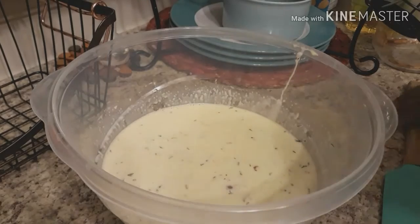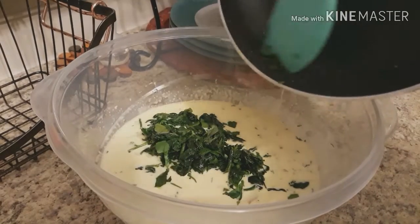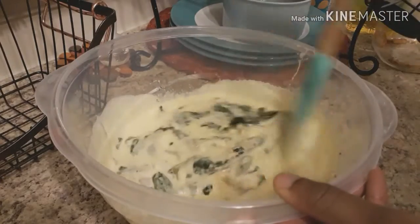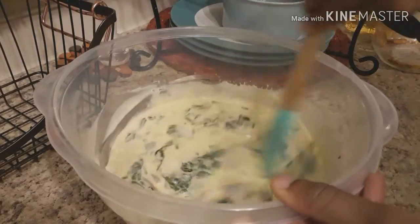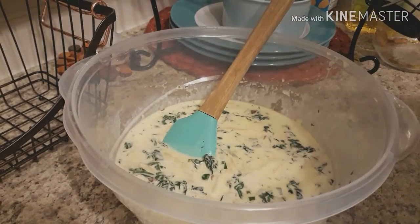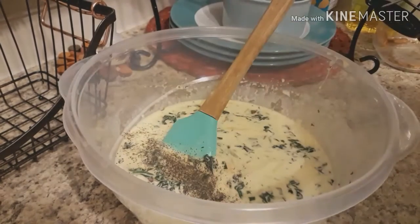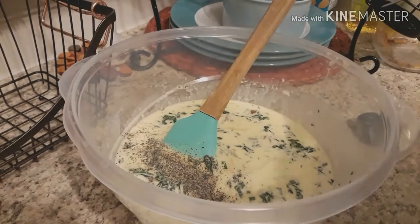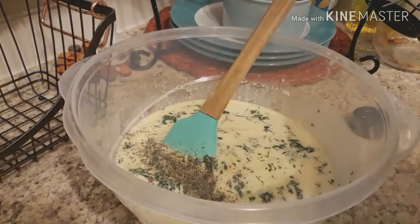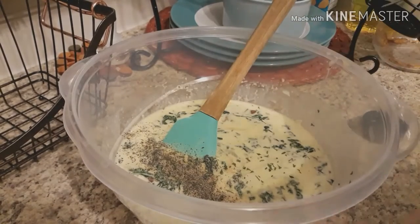We're going to stir this together and mix it well, then we're getting ready to add our vegetables — can't forget those. Fresh spinach, cut up and sauteed slightly in a little bit of olive oil. We mix that all together and you can add other vegetables if you like. We're adding our seasonings: black pepper, onion powder, parsley flakes, and garlic powder.